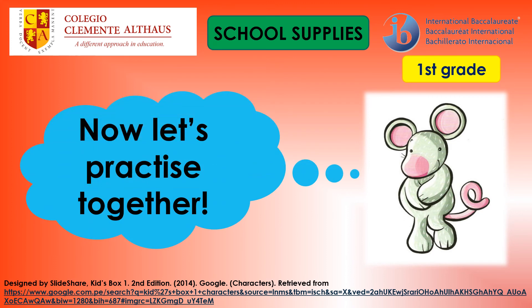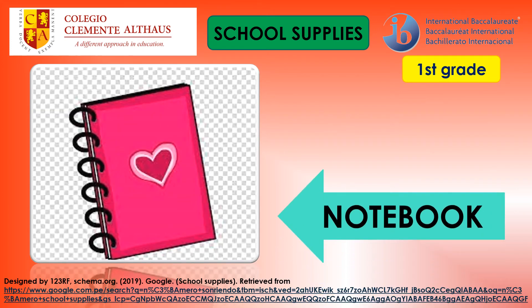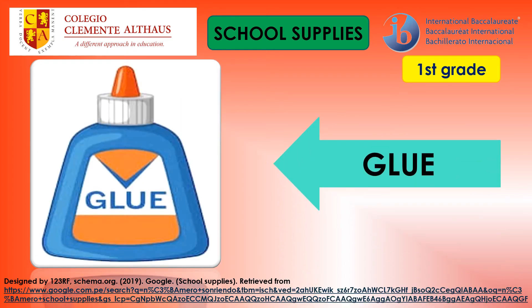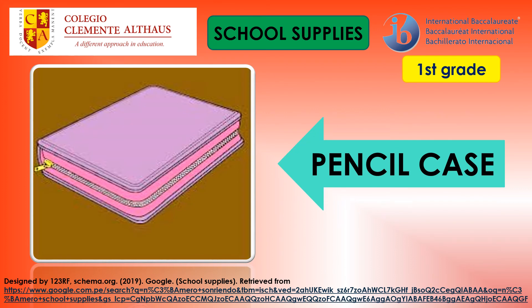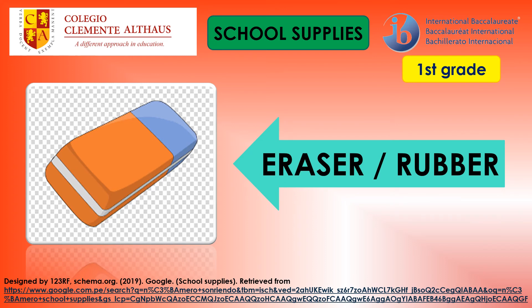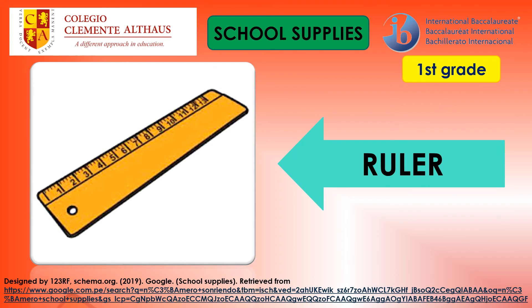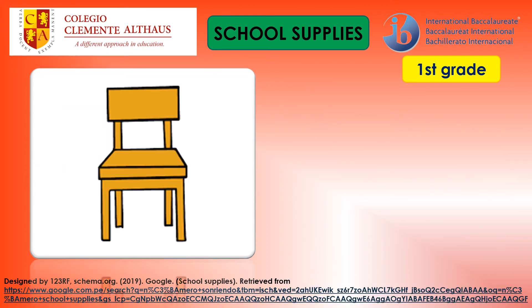Now let's practice together! Look at the picture and repeat after me. Book, notebook, scissors, glue, tape, pencil case, pencil, pen, eraser, rubber, highlighter, ruler, colors, table, chair.